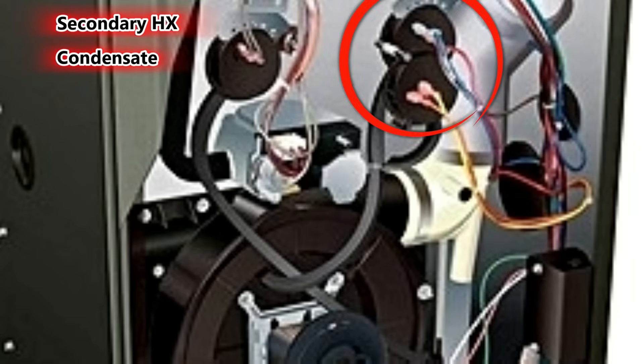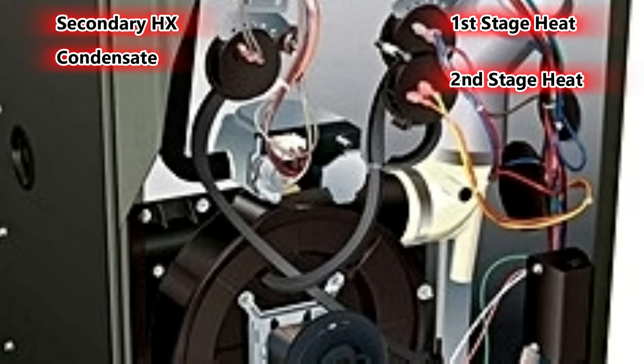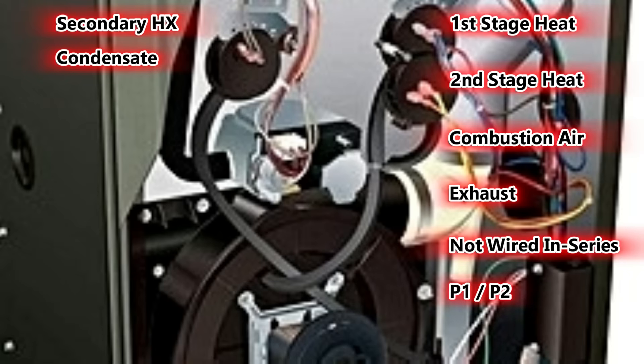This is where condensation forms, so if you have a drain line backing up, that is the switch most likely to detect it. In the upper right, we have what looks like the compound switch discussed earlier — two switches connected together with one hose going to the inducer draft motor, for two-stage firing. The switch with the lower water column rating is for first stage, and the higher water column rating is for second stage. These are the switches most likely affected by obstructions in the combustion air intake or exhaust, and they are independent inputs to the control board — not wired in series.